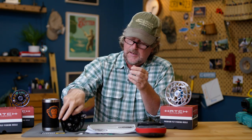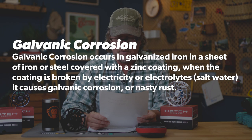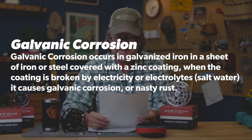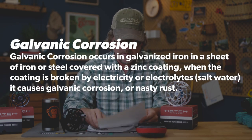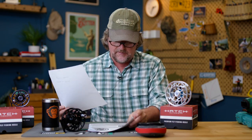Let's go back to galvanic corrosion. In our never-ending quest to educate our viewers, we looked it up. Galvanic corrosion occurs in galvanized iron — a sheet of iron or steel covered with a zinc coating. When the coating is broken by electricity or electrolytes — read salt water — it causes galvanic corrosion, or in other words, nasty rust. So galvanic corrosion: just read corrosion or rust.